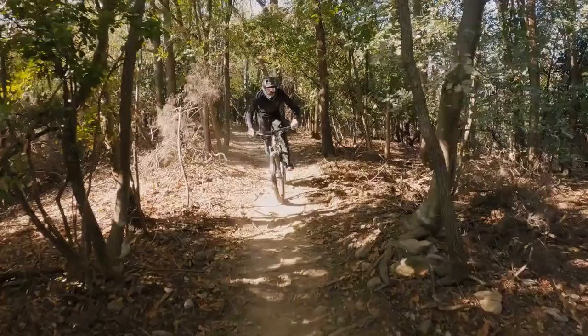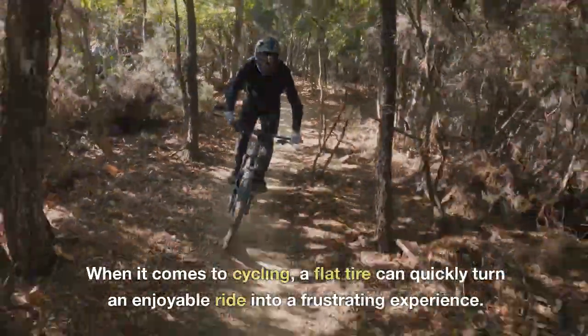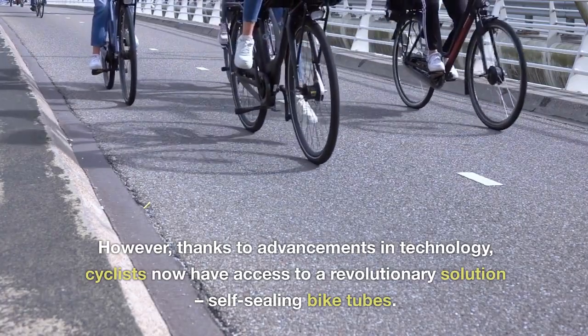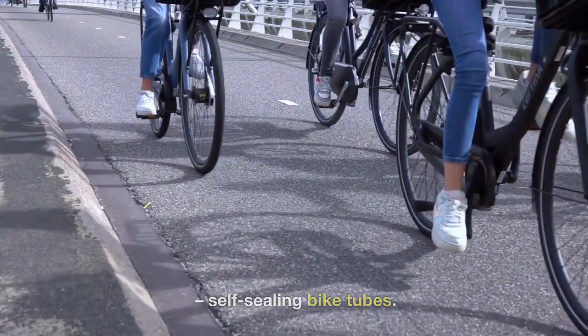Another day, another story. When it comes to cycling, a flat tire can quickly turn an enjoyable ride into a frustrating experience. However, thanks to advancements in technology, cyclists now have access to a revolutionary solution: self-sealing bike tubes.